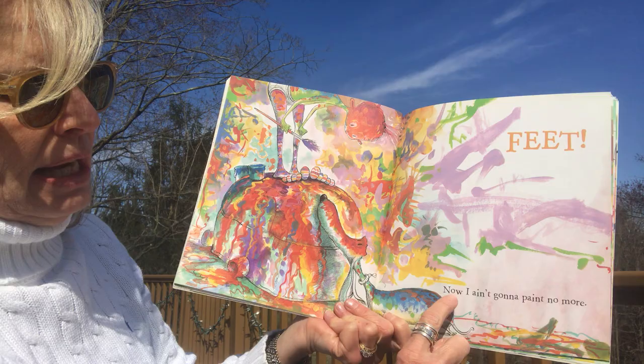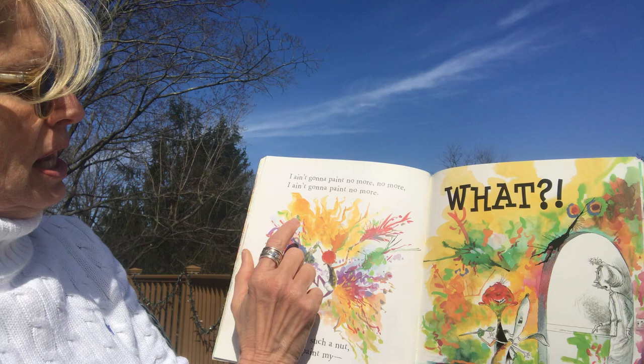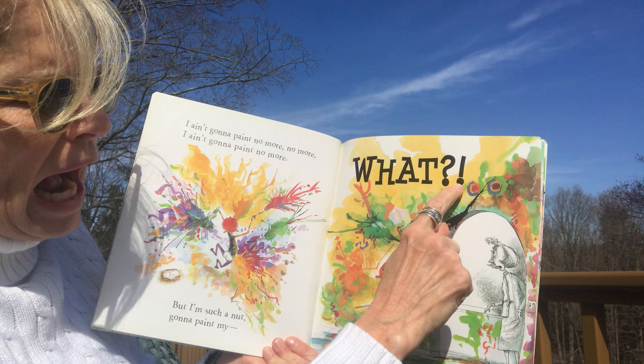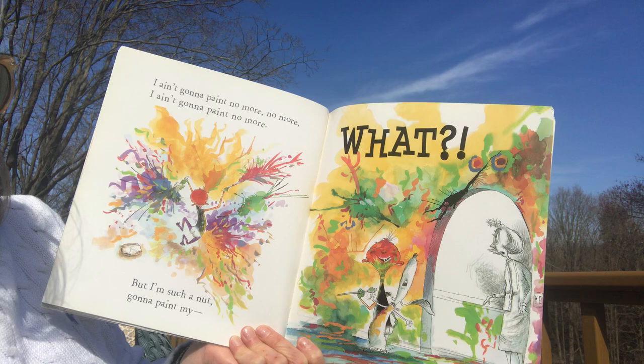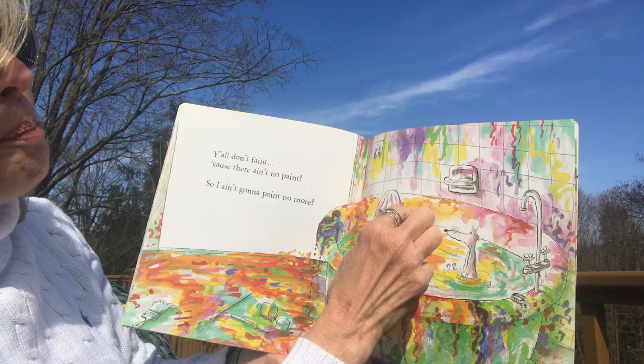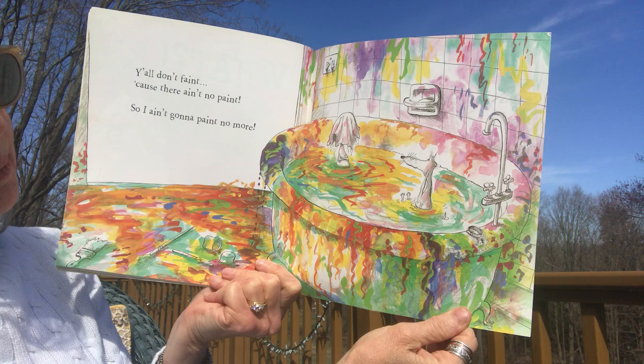'I ain't gonna paint no more, no more — but I'm such a nut, I'm gonna paint my...' Is the mommy coming again, y'all? Don't faint! 'Of course there ain't no paint, so I ain't gonna paint no more!' There — the mommy found him again and he's back up in the tub.